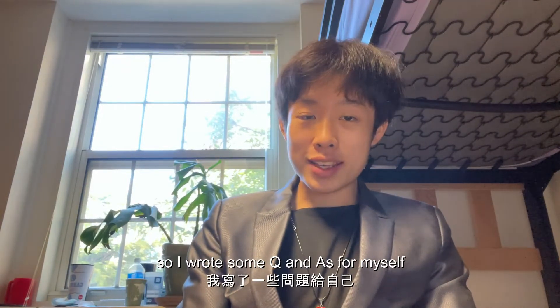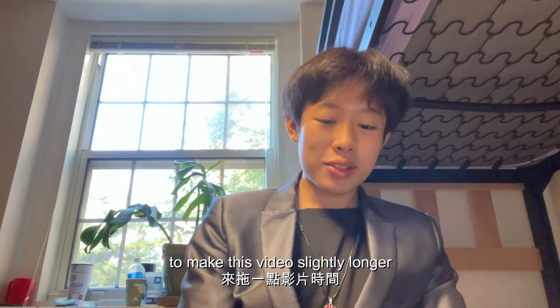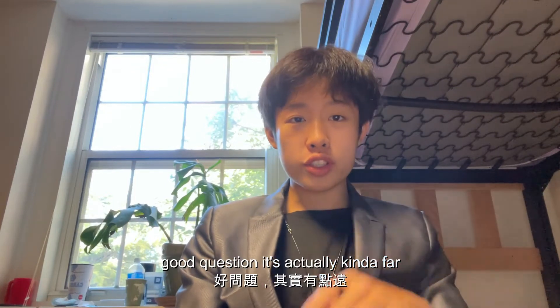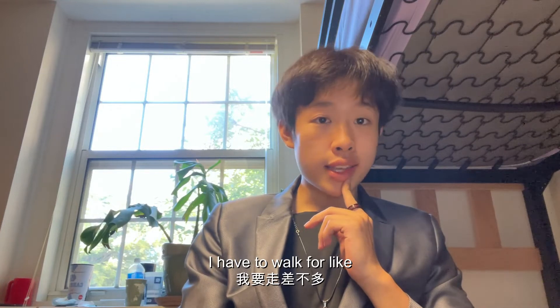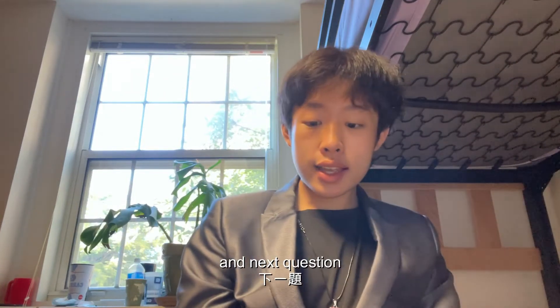I wrote some Q&As for myself to make this video slightly longer. The first question is: where's the bathroom? Good question — it's actually kind of far. I have to walk for like 10 seconds to arrive. It's right there.